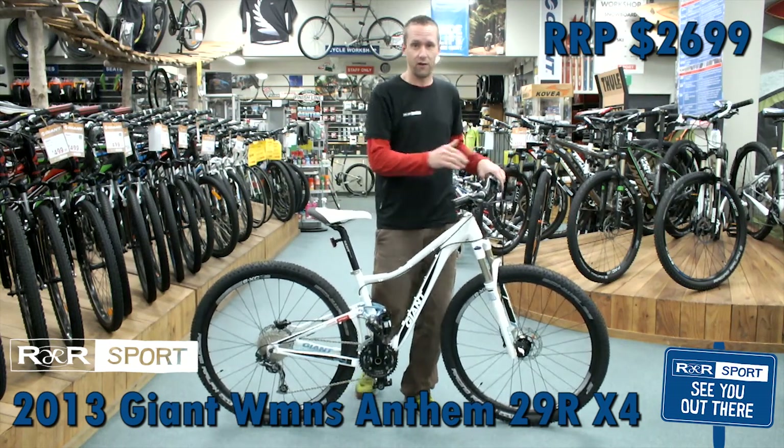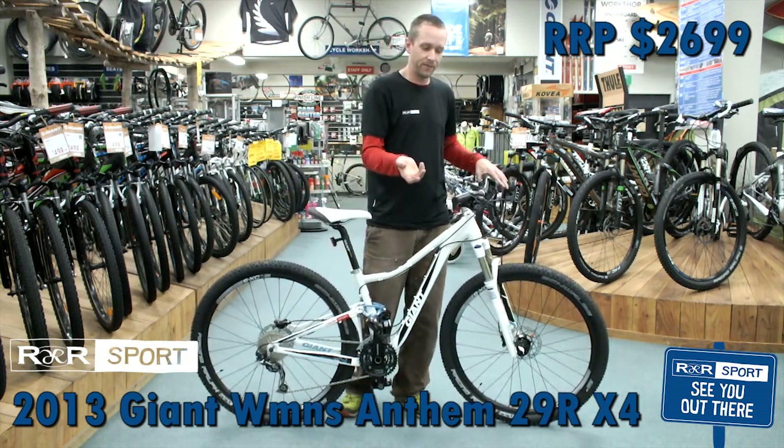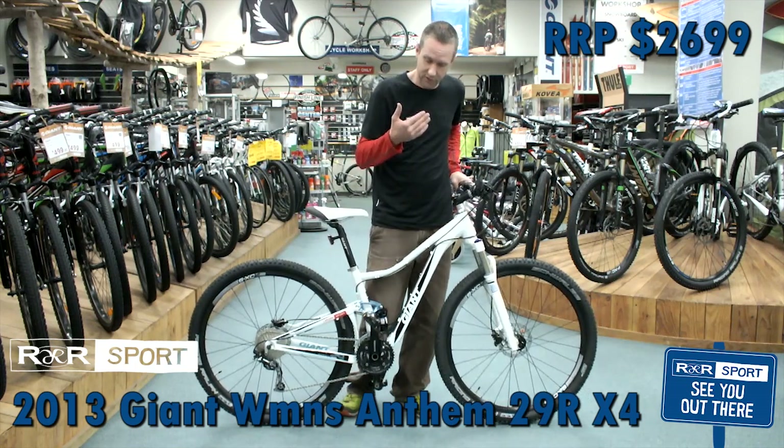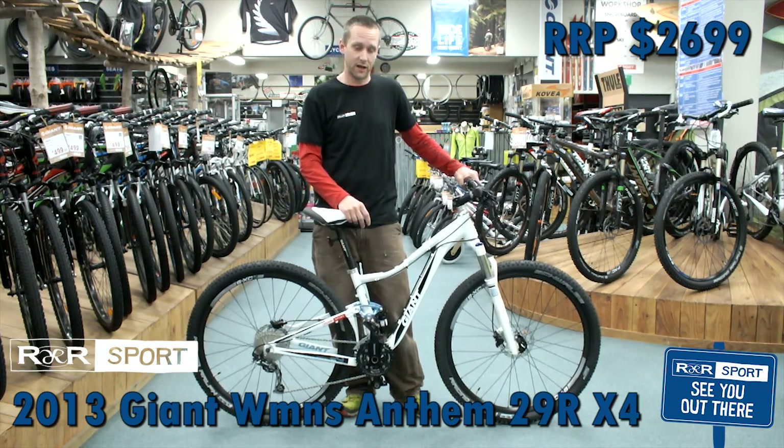It's got Shimano hydraulic brakes for the front and rear — good stopping power in the wet or in the dry. It has Shimano Dior 30 speed, so plenty of gears to get you up the hill, plenty of gears to go down.